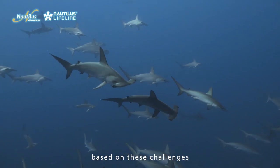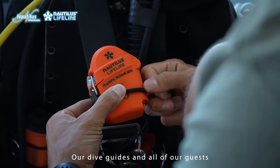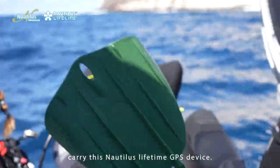Based on these challenges that we experience offshore, our dive guides and all of our guests carry this Nautilus Lifeline GPS device.